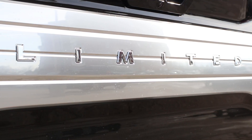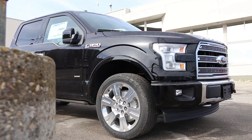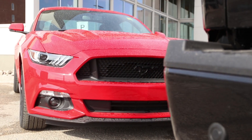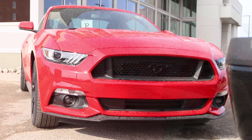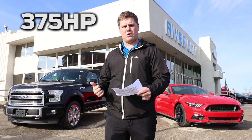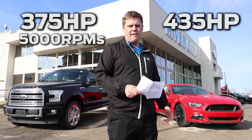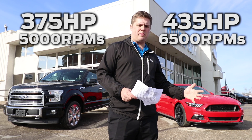On your left here, I have a V6 3.5 liter EcoBoost F-150 Limited. And on your right, I have a 5 liter Mustang GT. Now I was doing some research on Ford's website, and they were saying that this F-150 puts out 375 horsepower at 5,000 RPMs, while this Mustang puts out 435 horsepower at 6,500 RPMs.